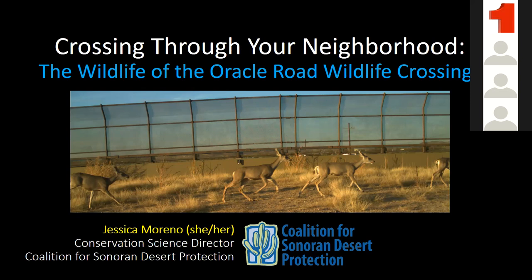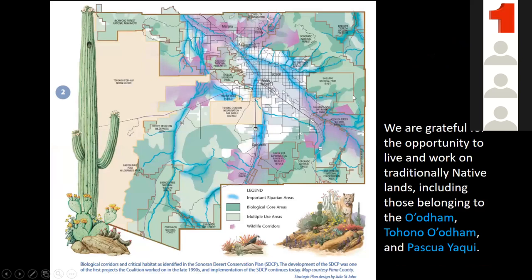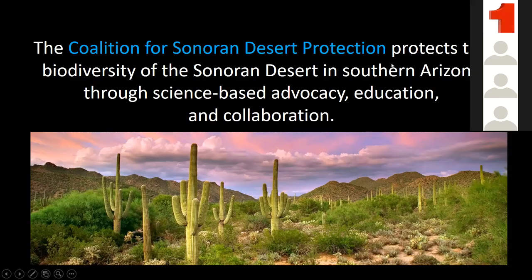I'm Jessica Moreno, Conservation Science Director for the Coalition for Sonoran Desert Protection. You can find our website at sonorandesert.org. A little bit about us — we got started 20 years ago with the initiation of the Sonoran Desert Conservation Plan. We're protecting the biodiversity of the Sonoran Desert using advocacy, education, and collaboration. We do a lot of public policy advocacy, and we're a very collaborative group.